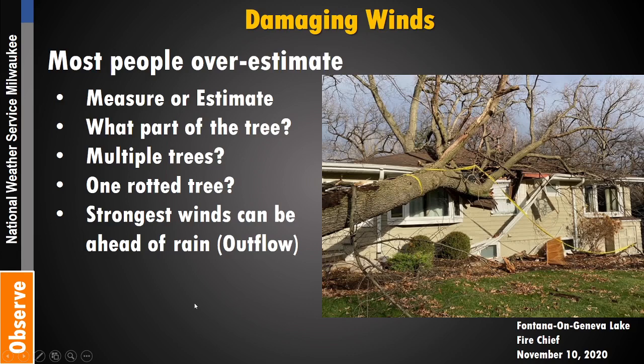Damaging winds is probably the most common type of severe weather you'd relay information about. Know that most people tend to overestimate wind speeds, because it can go from calm to sudden intense winds that make trees blow around and look very dramatic. When reporting, note what part of the tree was affected — was it a limb, or did the whole tree uproot or snap at the trunk? Is it one tree or multiple trees? How many are down? A rotted tree can fall with even a weak gust.